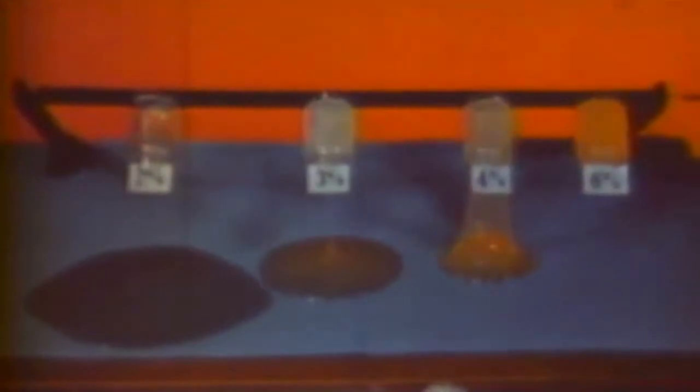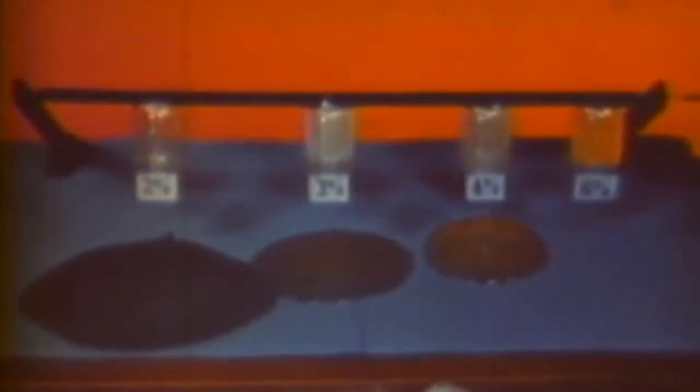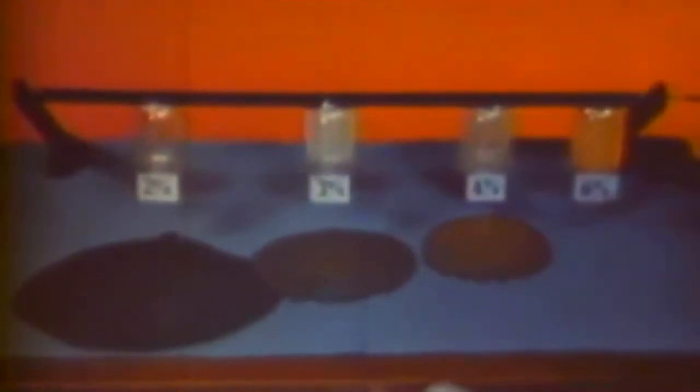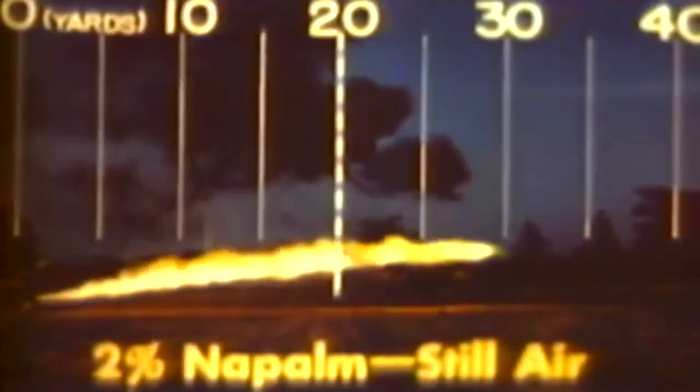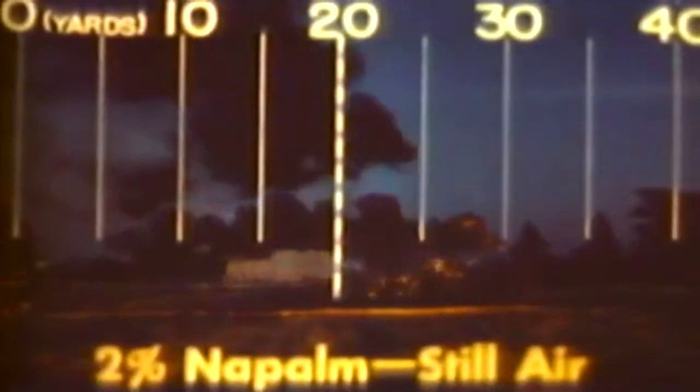Here you can see the different consistencies arrived at as a result of varying the amount of thickener. By increasing the amount of thickener from 2 to 6 percent, a wide range of fuels can be obtained. This is a 2 percent mix being fired. Note that it has quite a wide flame and a maximum range of about 35 yards.